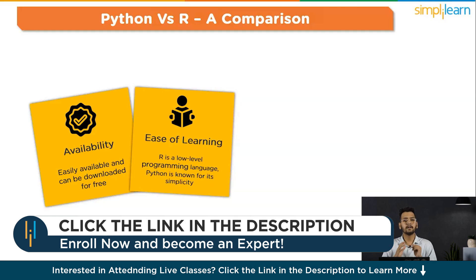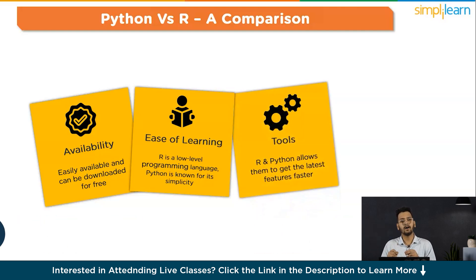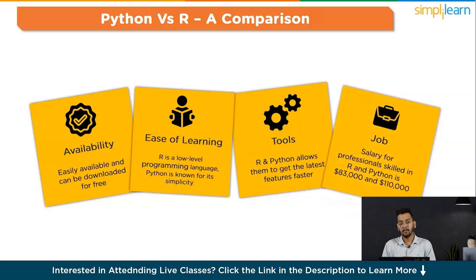Python's notebooks provide great features for documentation and sharing. The third point is advancements in tools. The open nature of R and Python allows them to get the latest features faster — even faster in the case of R, because as R was previously involved in academia, the development of newer techniques is faster in this language. The fourth point is the job scenario. Both languages are suitable choices for organizations, startups, and companies looking for cost efficiency. This has resulted in a larger job scope for both. According to Glassdoor, the average salary for professionals skilled in R is $83,000 per year, and for Python it is $110,000 per year, respectively.